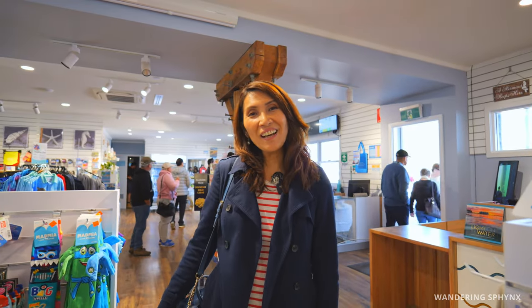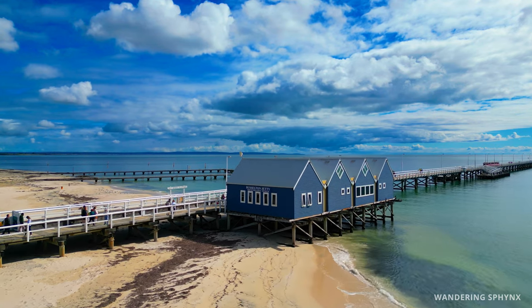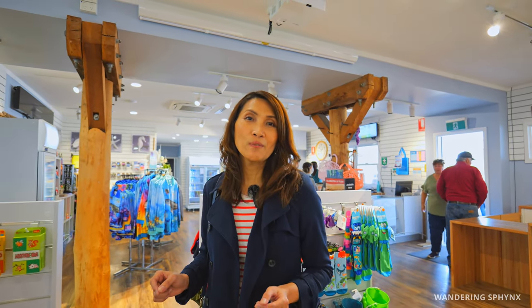We're now inside the Busselton Jetty Interpretive Center — the iconic blue boat shed you will have seen in a lot of photos, tourism brochures and videos. Here you will find a gift shop for all your souvenir items, the ticket office for all your ticketing needs for your fun-filled jetty experience, and also a museum which provides further information on the rich heritage and history of Busselton Jetty.